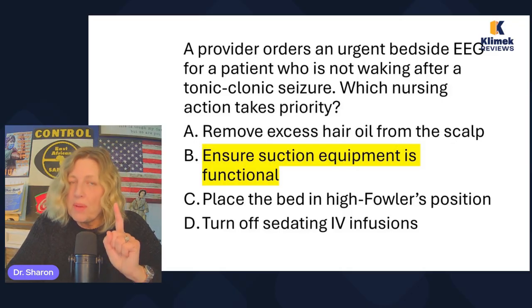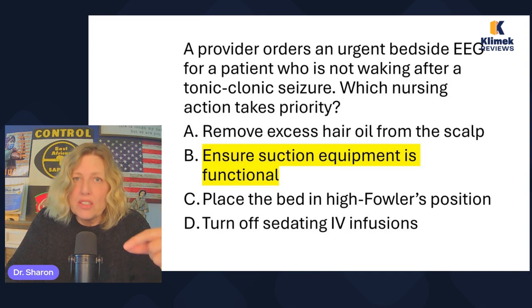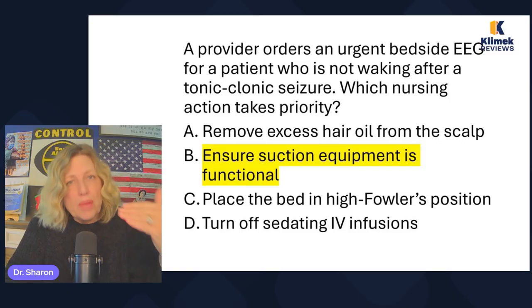That will get you a lot of right answers because it's not uncommon to get a question where you think, I know B is good, but maybe C is good too. Don't pick C — pick B. You know B is good, so pick B.